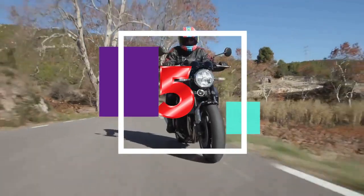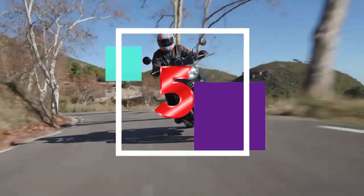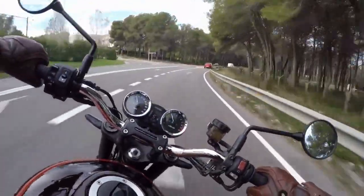Fact 5: To prevent wheel hop during downshifts, the Z900RS is equipped with a slipper clutch.